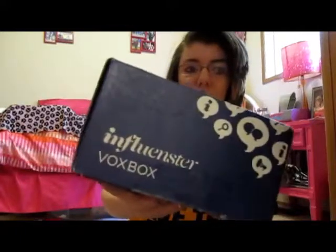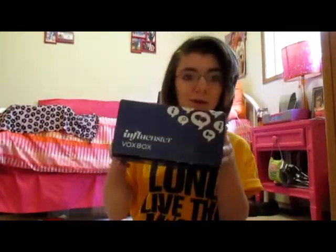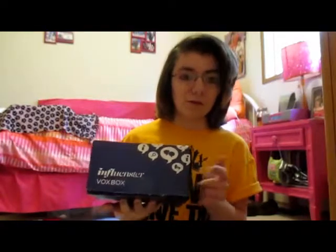I'm doing an unboxing video for the Influencer box. If you guys don't know what Influencer is, it's a free website where you earn badges and answer surveys, and then you can qualify for boxes. It's completely free — they send you a little box like this with goodies in it. I'll have a link to Influencer down below if you want to check it out or sign up.